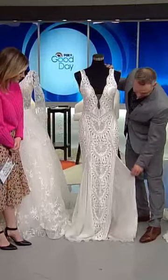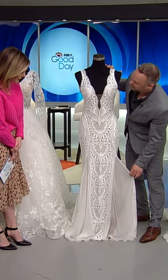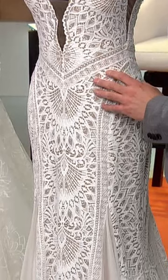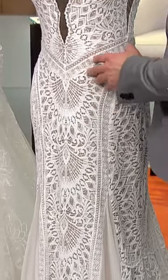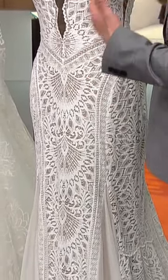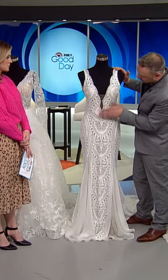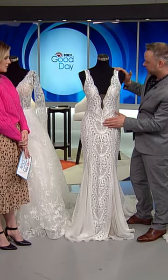What's really fun with this dress is the insets in the sheer, which is really great. This dress, actually, you can do different color linings. So depending on the lining, the lace will stand out a little bit more or a little bit less, depending on the look that you're going for. And again, that plunging neckline is really, really popular.